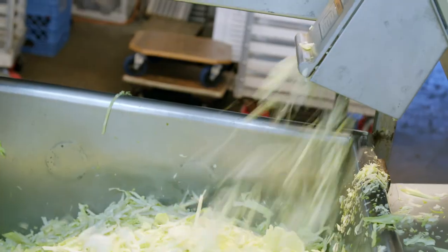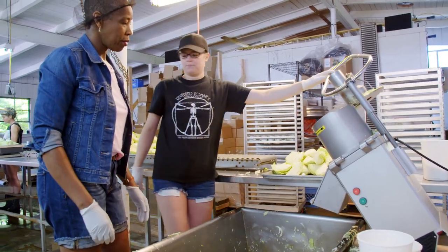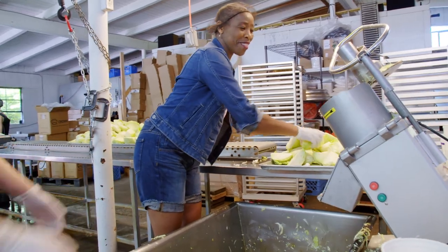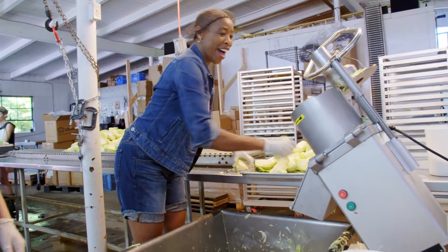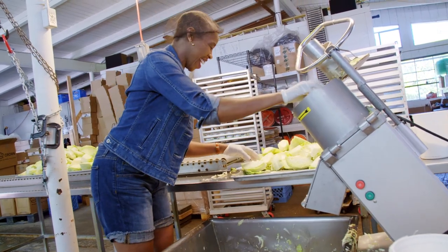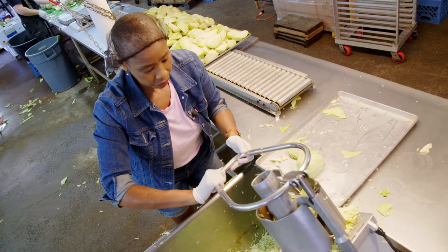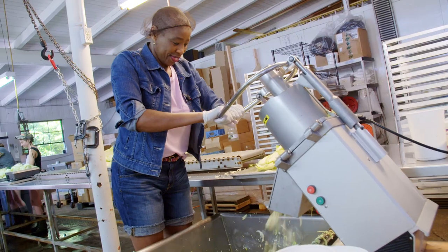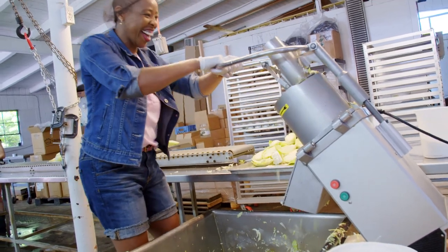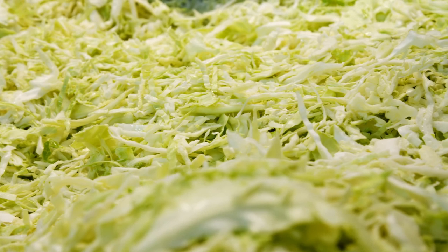Val's first job is at the cabbage shredder. Sash makes it look easy — she says it is the easy part — and Val begins to enjoy it, saying it's a job she could have done a lot longer.